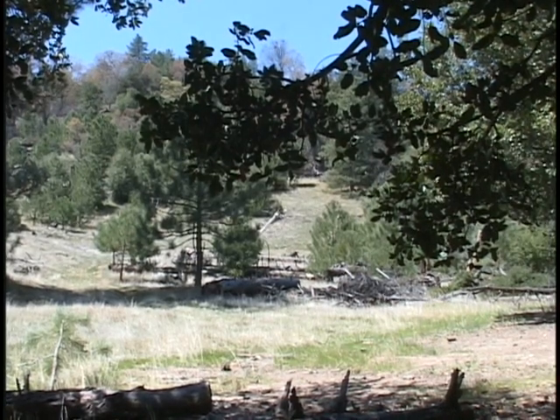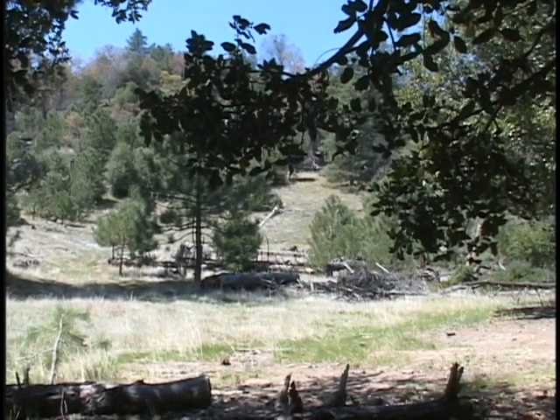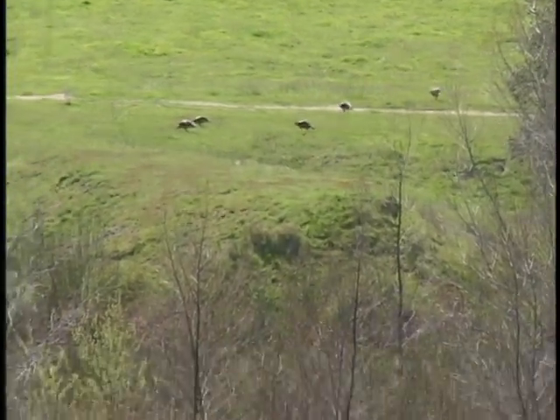Before heading out into a National Forest in California, you have to have a National Forest Adventure Pass. You can buy one at a local sporting goods store or at one of the ranger stations. Just make sure you have one in your windshield when you park on the side of the road.